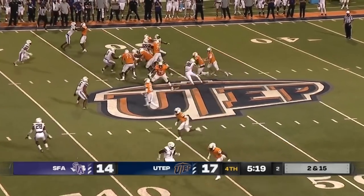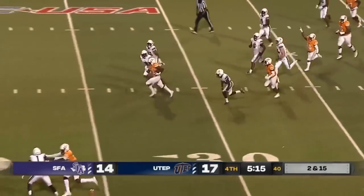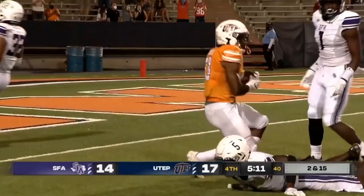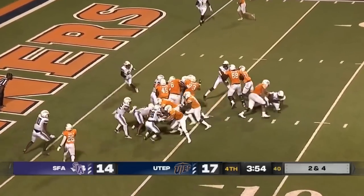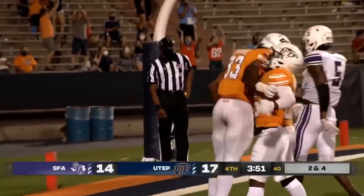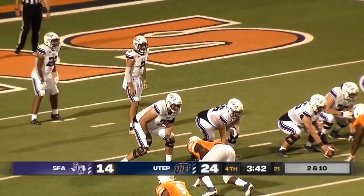Another late snap on the play clock. It's a give to Hankins, who has some space — Hankins has a seam across the 20, Hankins inside the 10-yard line, down to the 5 — 76 yards and the touchdown! And now a Wildcat formation straight to Hankins, and Hankins easily in for the touchdown again.